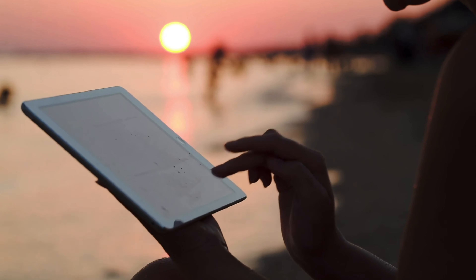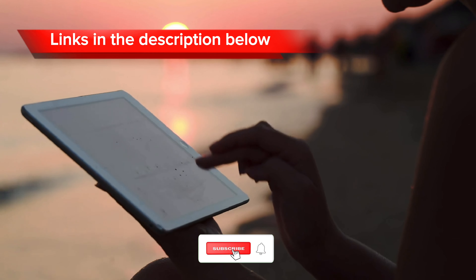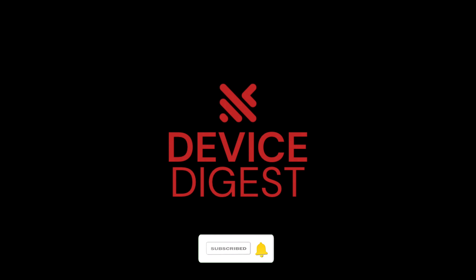So that's a wrap on the best tablets of 2023. We hope you found this video both informative and entertaining. All tablets are linked in the description below, and feel free to like and subscribe for more similar content.